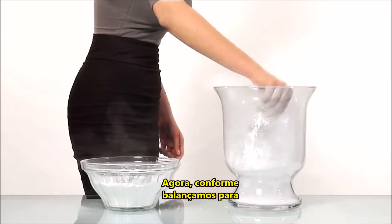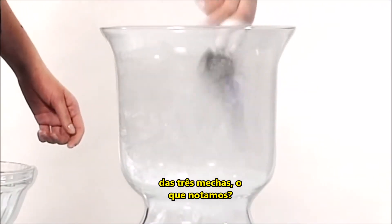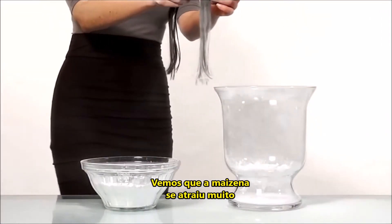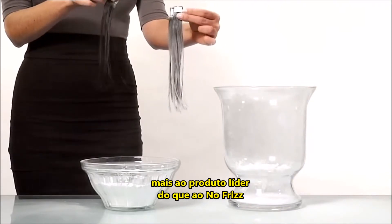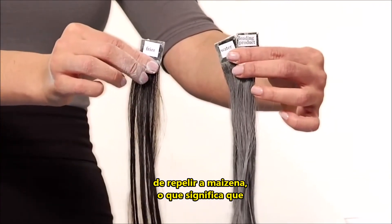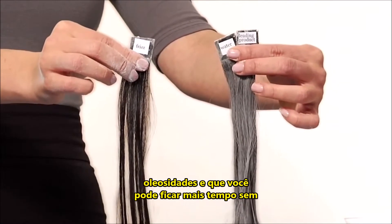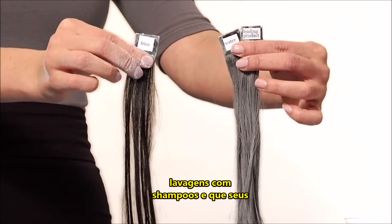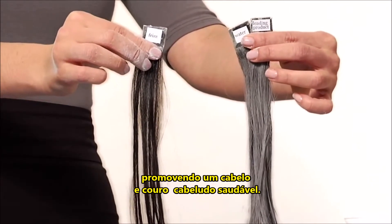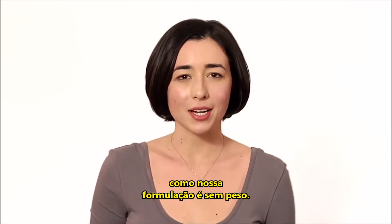As we start to shake off as much of the cornstarch as we can from all three tresses, what do we see? We see that the cornstarch was actually more attracted to the leading product than it was to no frizz. No frizz was just absolutely able to repel all of the cornstarch. This means that no frizz works to repel dirt and oil, meaning that you can go longer between shampoos and your hair stays cleaner longer, thereby promoting healthy hair and scalp.